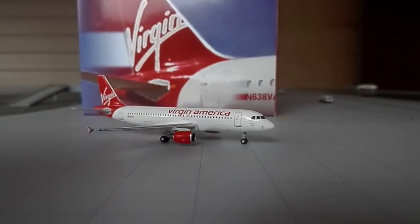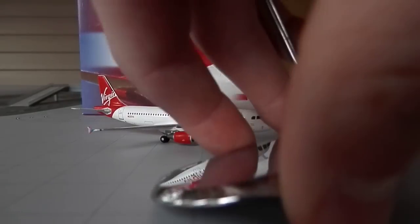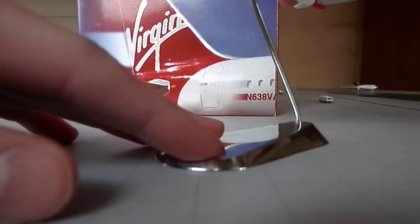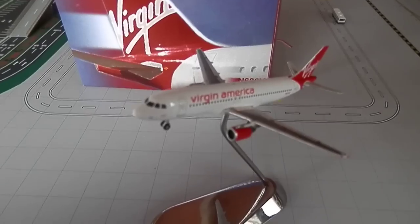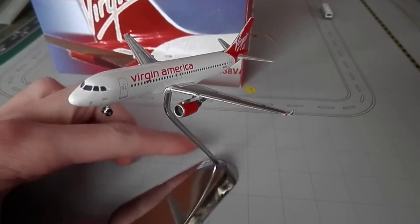Let's quickly put it on the stand — it does fit on like all the other A320s. Can't even speak today. Well, the A321 stand doesn't really fit it either, but it looks great on a stand.